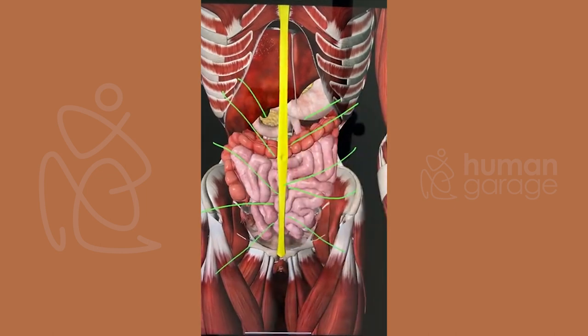Diastasis recti is a common issue seen in women. Fascial maneuvers can be good for repairing it — non-surgically, yes.